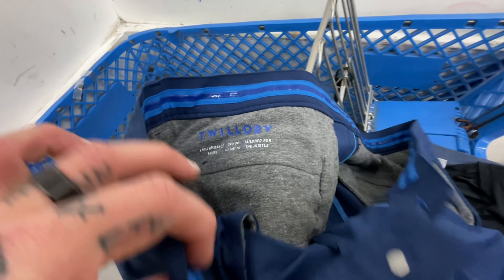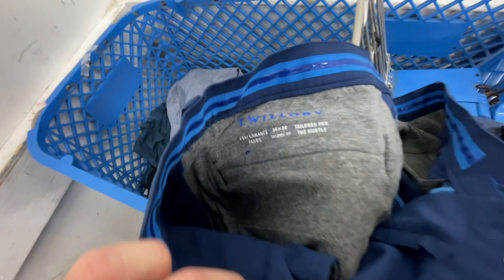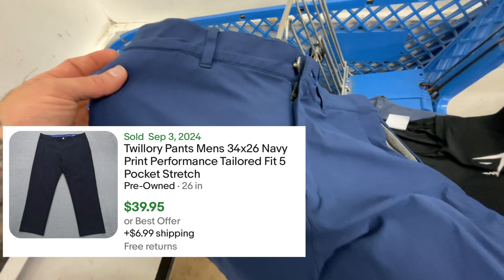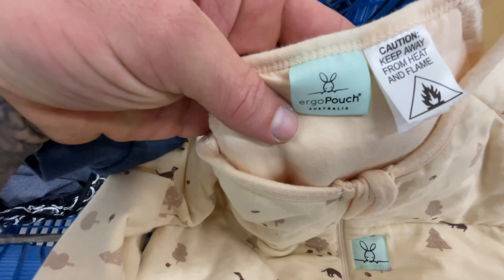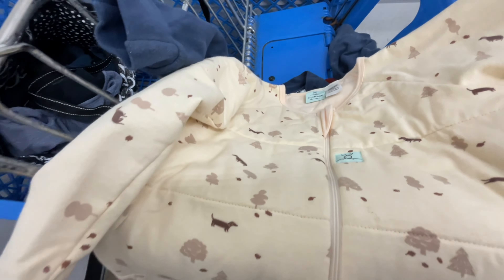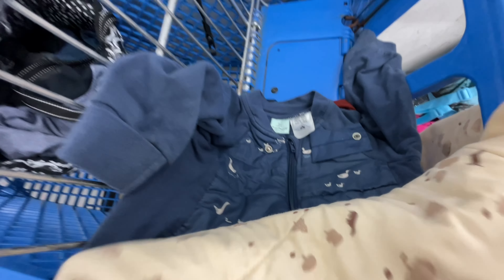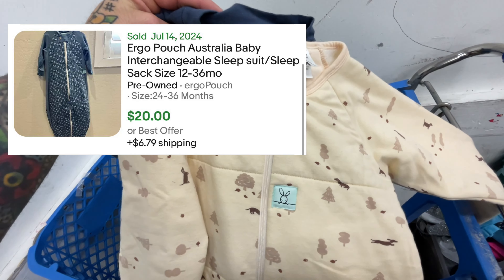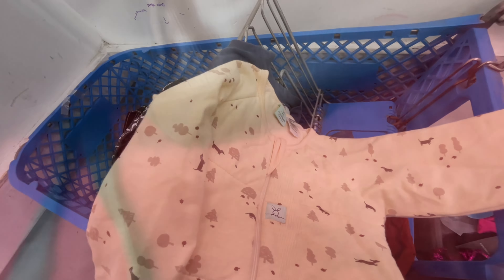There's going to be a new bolo brand for you — it's called Twillery Performance. These are the Performance Pants, they're like insulated, 36 by 30, tailored for the hustle. Really good comps. Ergo pouch from Australia — like sleeping pouches. Found two of them and they're the same size, so I'm going to lot them. They sell for about $20 plus shipping each on eBay, so I think lotting them will be the best for the most money.